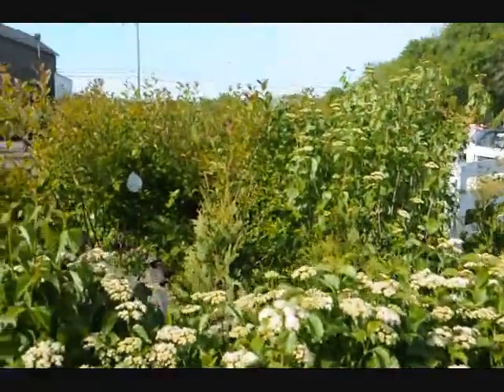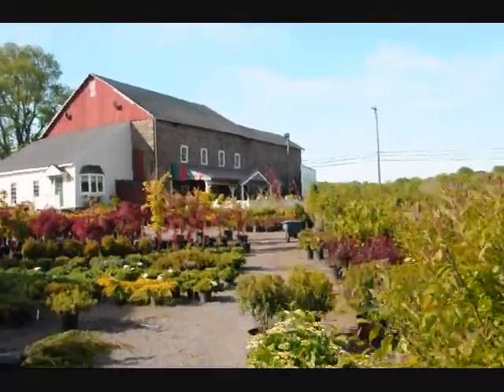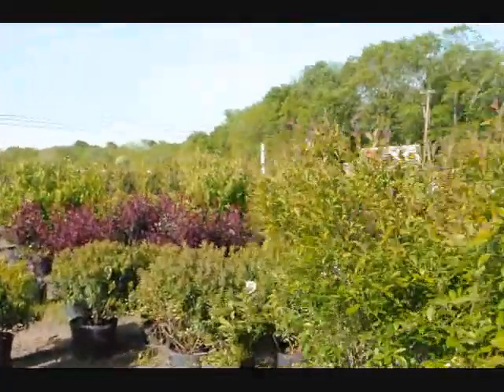We have lots of them here at Highland Hill Farm, as well as other trees, plants, and shrubs for you to come look at. Give us a call at 215-651-8329. That's Winterberry Holly.